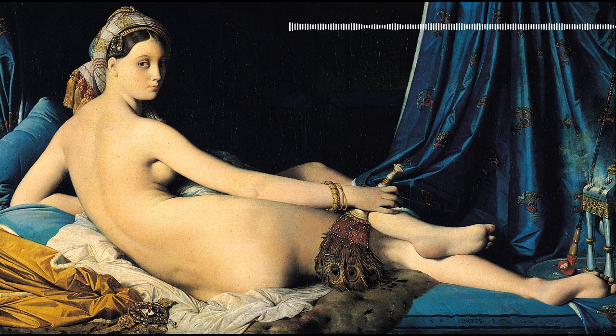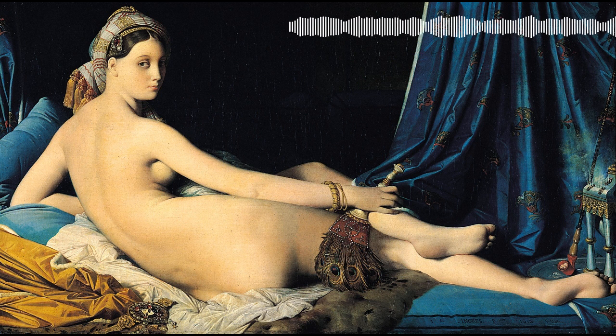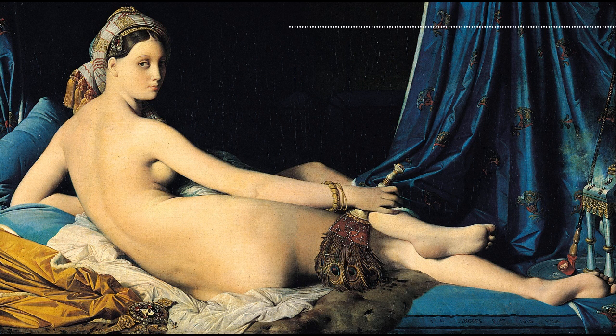In 1801, Ingres won the prestigious Academy Award that would have sent him to Rome to live and study. Before he left, however, Ingres was asked to paint a portrait of Napoleon, which further increased his fame and prestige. Once Ingres moved to Rome, he found himself deciding to stay abroad, because despite some early successes, his work wasn't well received in Paris. Critics weren't thrilled with the ways he pushed the boundaries of art. This frustrated Ingres, and he continued to work abroad. Eventually, however, he did return to Paris.